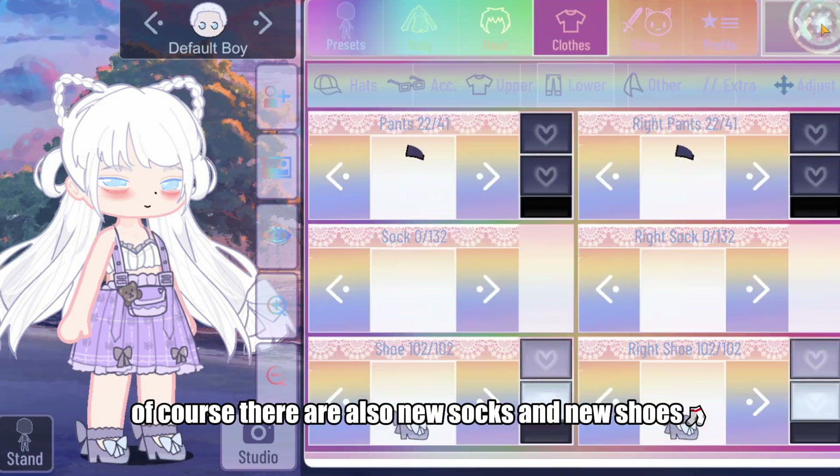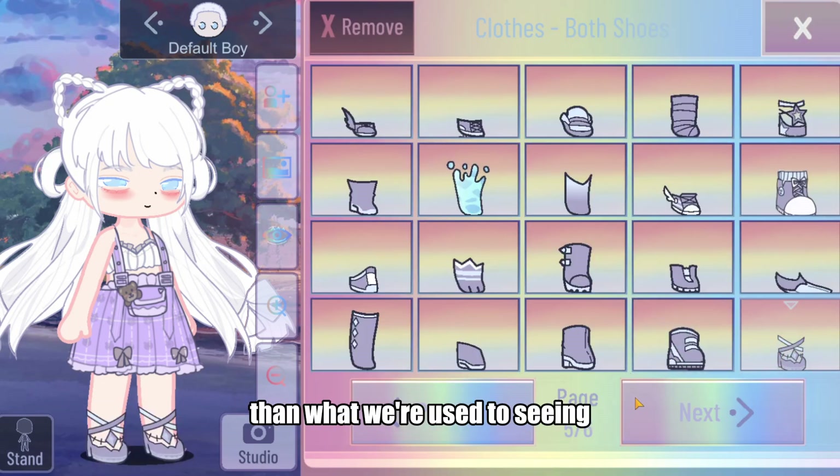There are also new socks and new shoes. They have a slightly different style than what we're used to seeing, and they look good.